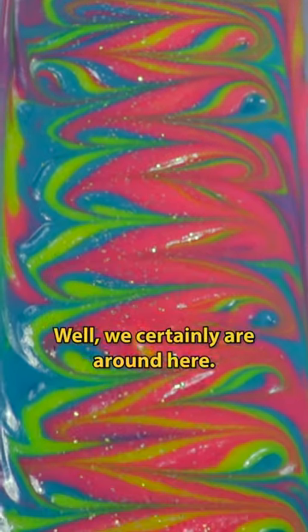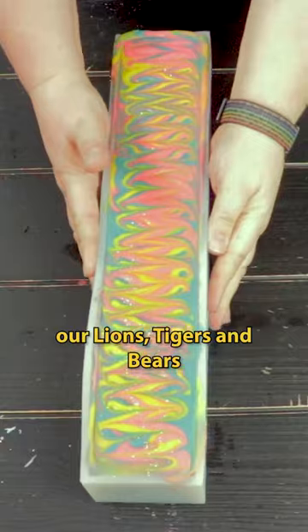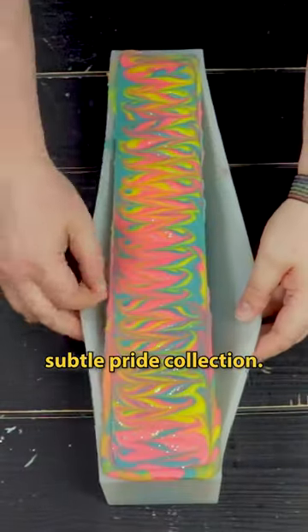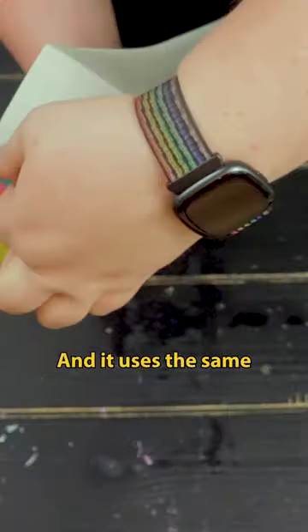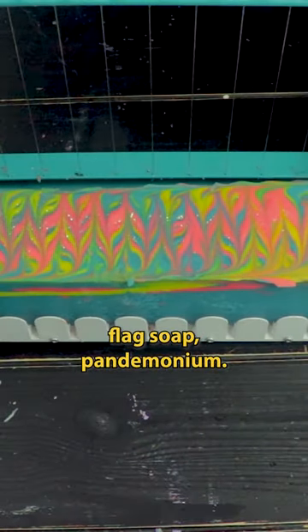Are you a friend of Dorothy? Well, we certainly are around here. Welcome to part two of cutting our Lions, Tigers, and Bears soap. This is part of our Subtle Pride collection, and it uses the same colors and fragrance as our Pansexual Pride Flag soap, Pandemonium.